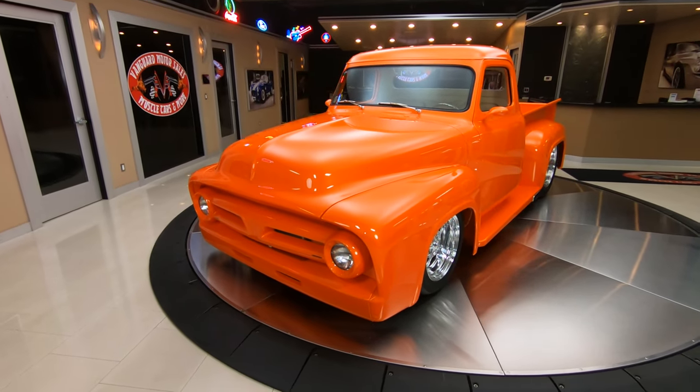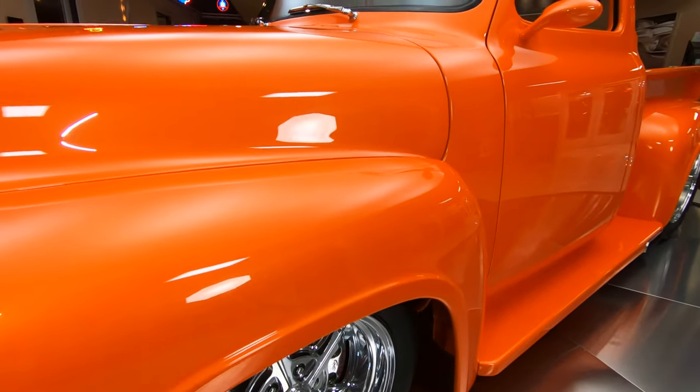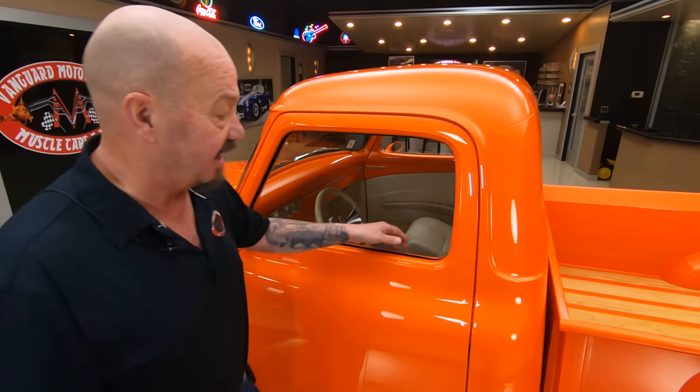As you look down the side — straight as an arrow — all the body fitment, the hood fitment, the front fenders fit. I mean, just everything about the truck is off the hook.